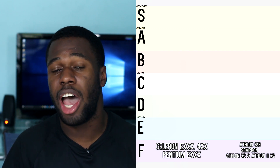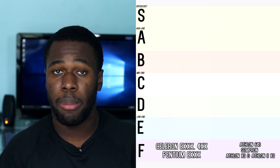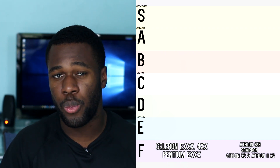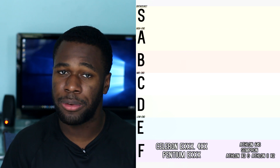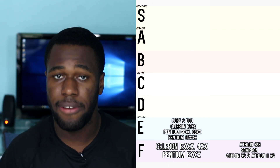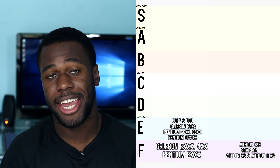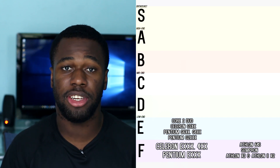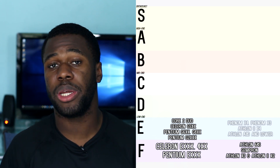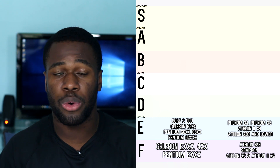Rank E is the higher low end. Generally speaking you can play older games on this hardware, but because of the older architecture it will struggle with newer titles. From Intel we have the Core 2 Duo series, the Celeron G 500 series, the Pentium G 600 series, the Pentium G 800 series, and the Pentium G 2000 series. From AMD we have the original Phenoms, the second generation Athlon quad cores, and the AMD APU A8s and lower.